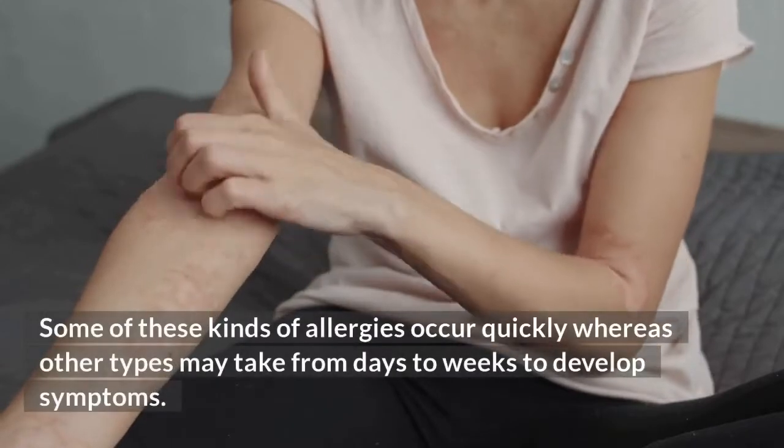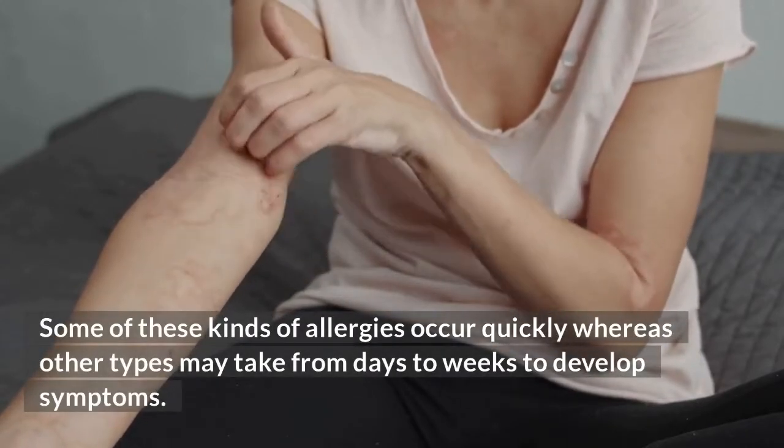Some of these kinds of allergies occur quickly, whereas other types may take from days to weeks to develop symptoms.